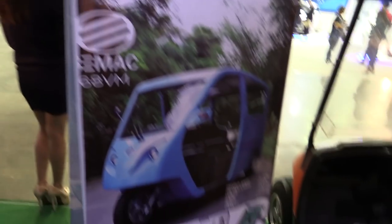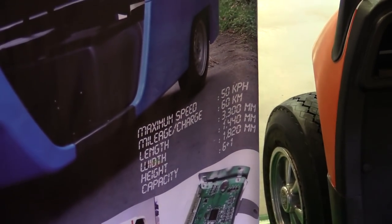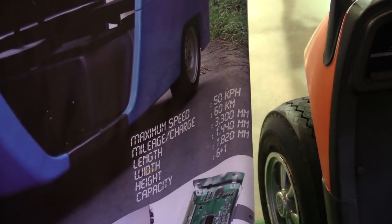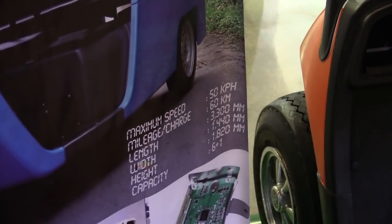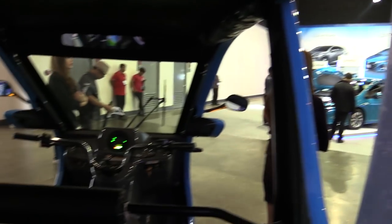Let me zoom in so you can see the information on the specs panel. The maximum speed is 50 kilometres per hour. Mileage on a full charge is 60 kilometres. The length is 3,300 millimetres, width 1,440 millimetres, height 1,820 millimetres, and capacity is 6 plus 1 — six in the back and then the driver at the front.